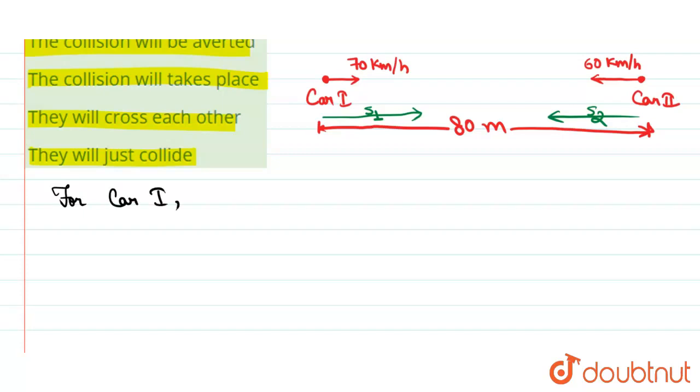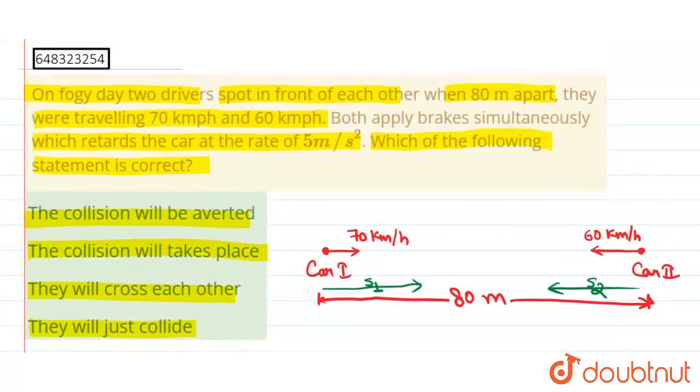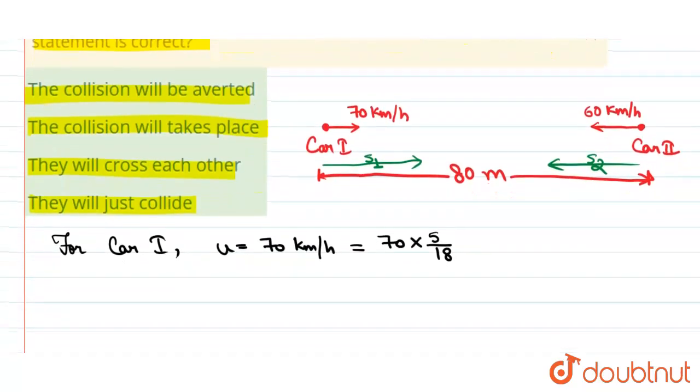For car one, we have been given u is equal to 70 kilometers per hour. We will convert it to meters per second: 70 multiplied by 5 by 18, which equals 350 by 18, which is equal to 19.44 meters per second. And we have been given a is equal to minus 5 meters per second square.